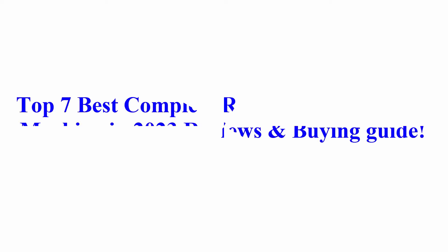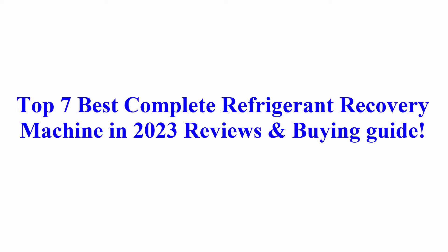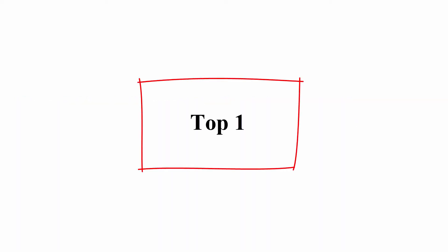Welcome to Best Quality Reviews. Top 7 Best Complete Refrigerant Recovery Machines in 2023 — Reviews and Buying Guide.